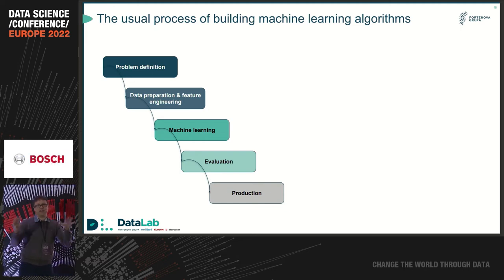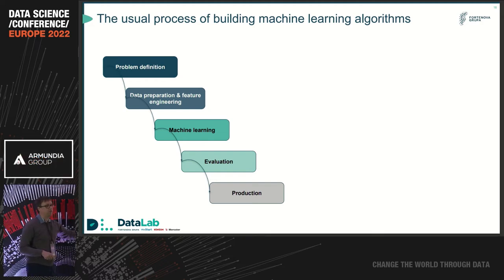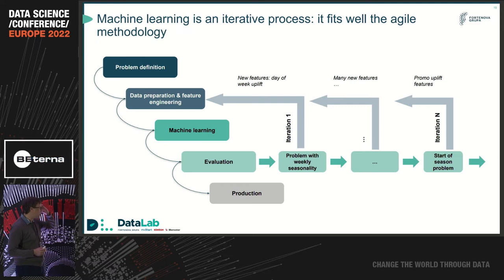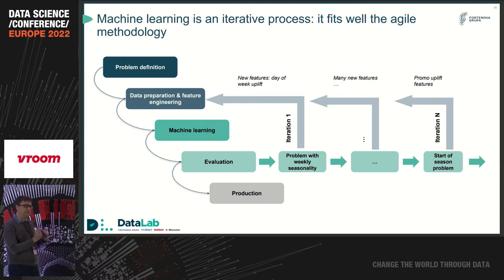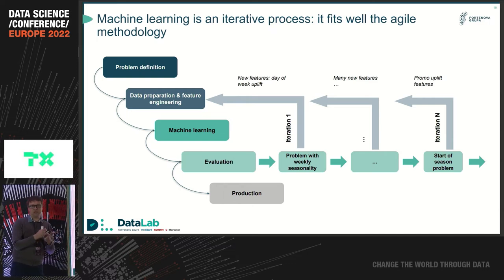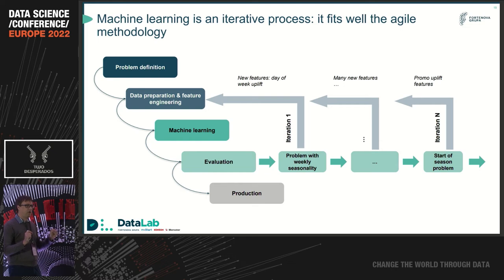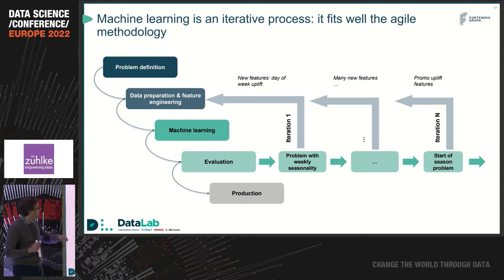Now we know that with features we can solve these problems. How do we implement features? You've all seen this kind of machine learning process — from problem definition to evaluation and production. It's never that simple; you always have to loop. When we get to evaluation, we see that our model has a problem in some parts of the space where it fails to predict accurately. Usually it's either a new feature needed or a data bug fix. In our first iteration, we found that our model was incapable of modeling weekly dynamics — it couldn't distinguish well between days of the week — and we had to add features to solve that.